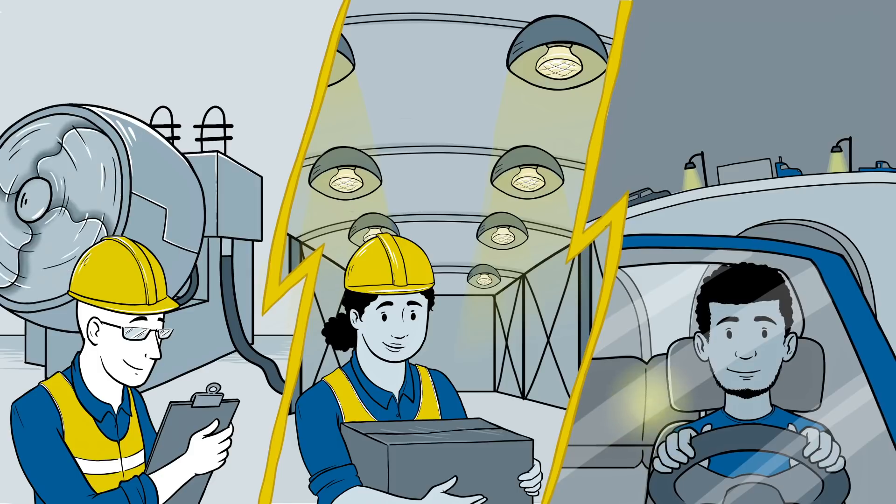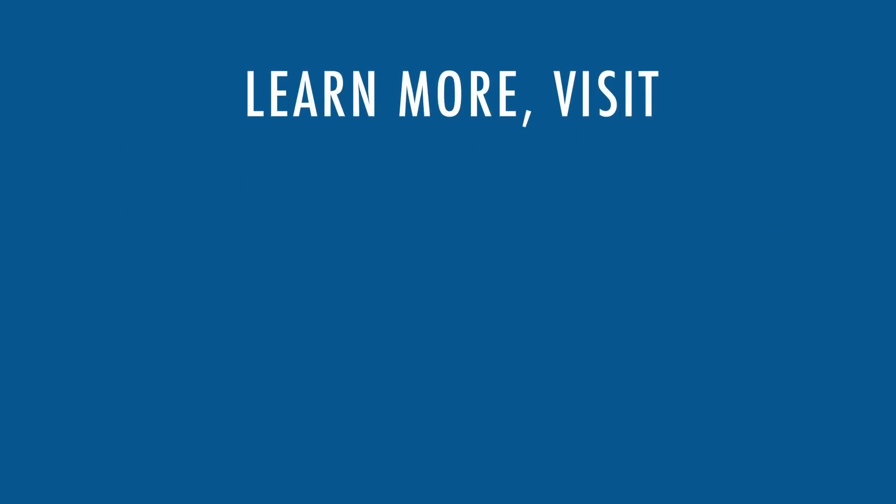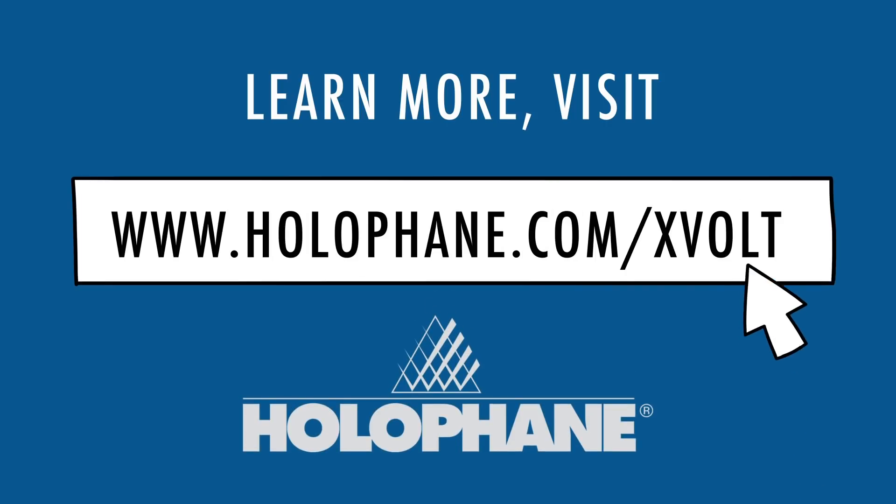Have the peace of mind that comes with knowing your system and your people are secure. To learn more, visit www.holophane.com/X-Volt today.